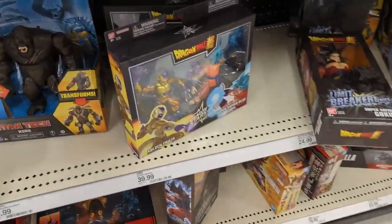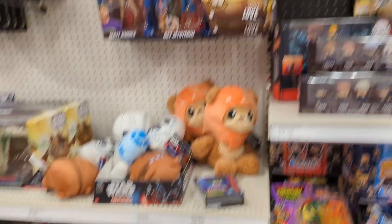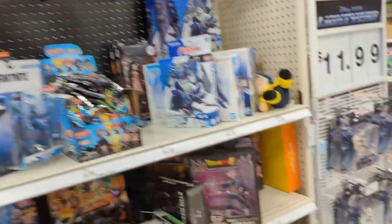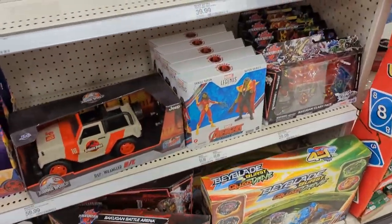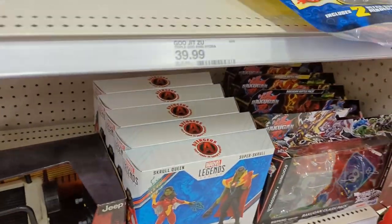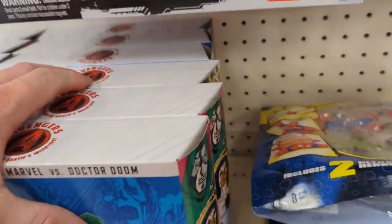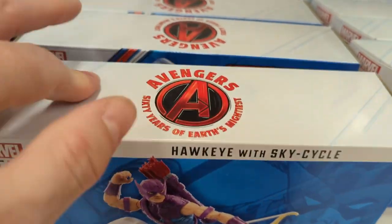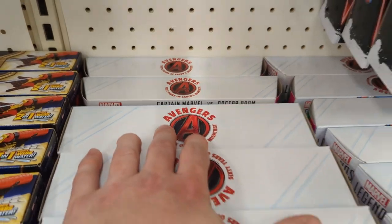Seeing this two-pack again — must be new, just starting to hit. More two-packs on the other side. Got Captain Marvel, Doctor Doom. More Skrulls. Look at all these Sky Cycles — one, two, three, four. And more two-packs down there.